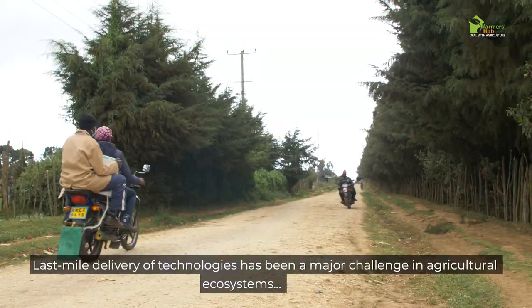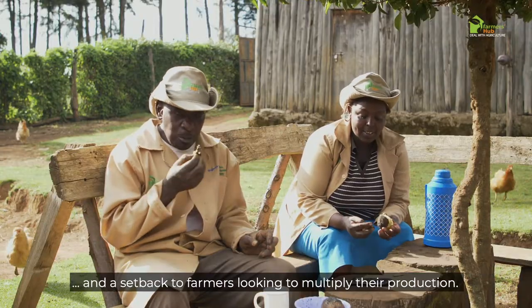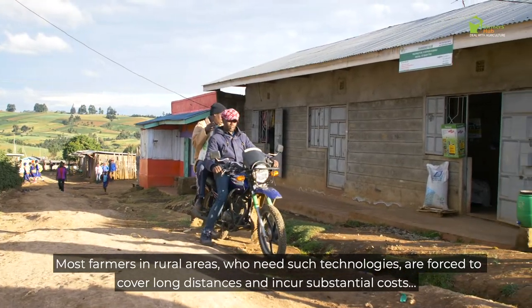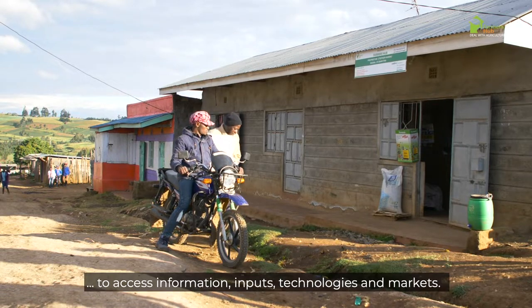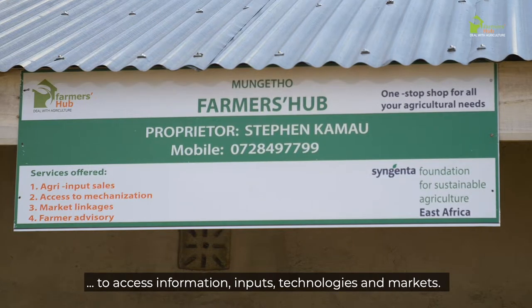Last mile delivery of technologies has been a major challenge in agricultural ecosystems and a setback to farmers looking to multiply their production. Most farmers in rural areas who need such technologies are forced to cover long distances and incur substantial costs to access information, inputs, technologies and markets.